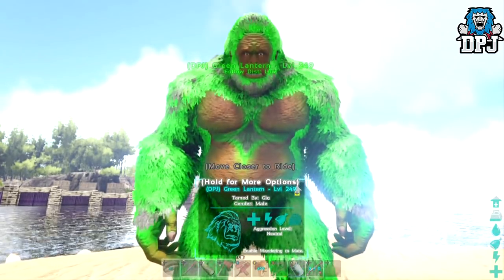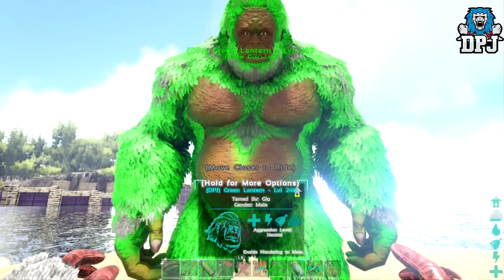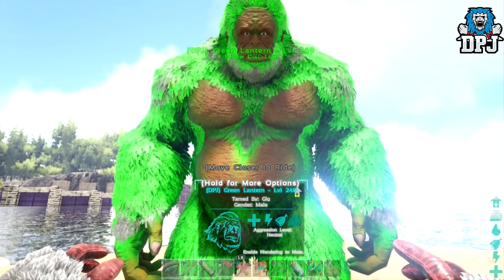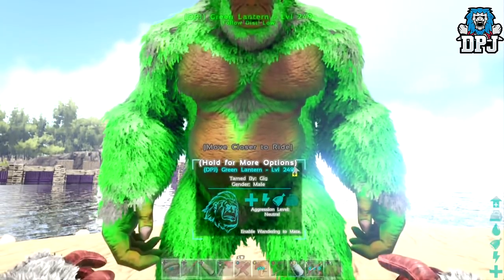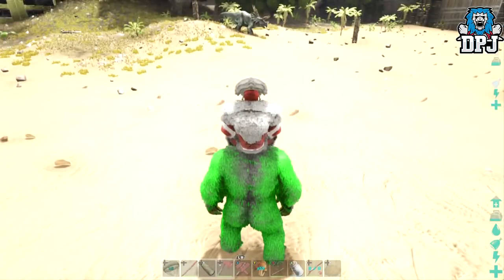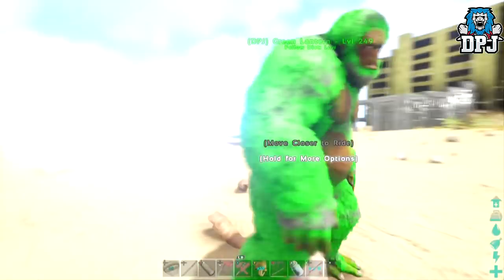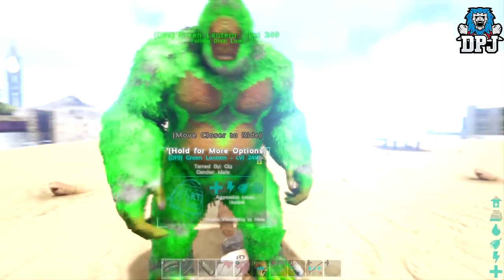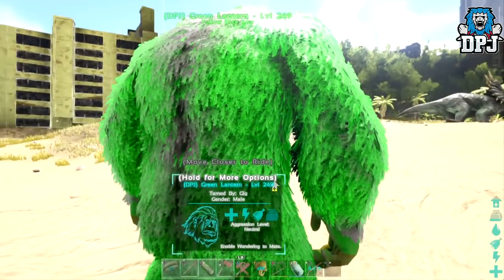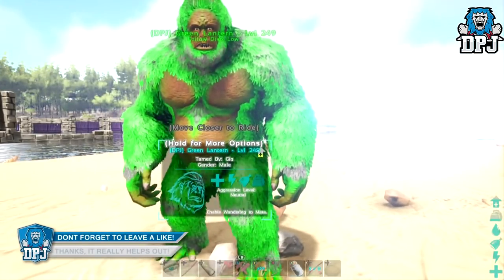I was going to call it the Incredible Hulk, but unfortunately a tribe member of mine got a green bear basically a few hours before I got this and called that the Incredible Hulk. So the next best thing is Green Lantern. It still looks pretty badass. I mean, I've never seen one that color, that vivid — it is just so bright of a green, it's unbelievable.